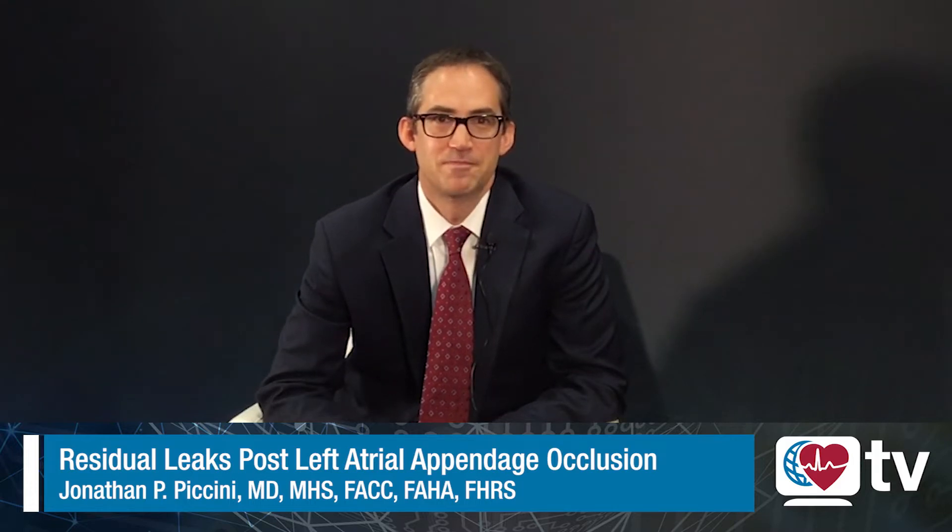Hi, this is John Puccini from Duke University in Durham, North Carolina, and this is HeartRhythm TV. We're very excited today to be able to talk with Professor Okuli, who just presented results at the American College of Cardiology scientific sessions on outcomes following left atrial appendage occlusion procedures and the impact of leak on outcomes. It's a great study — it addresses a really important problem that we see commonly in clinical practice.